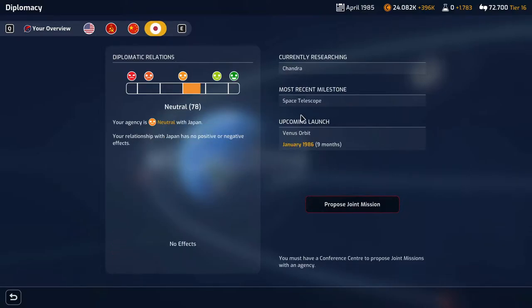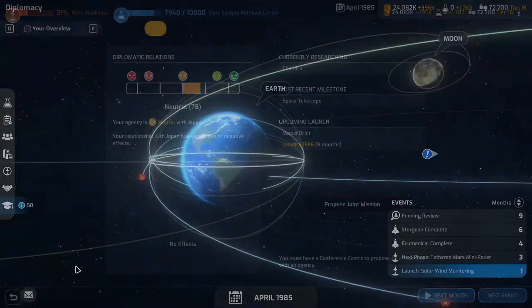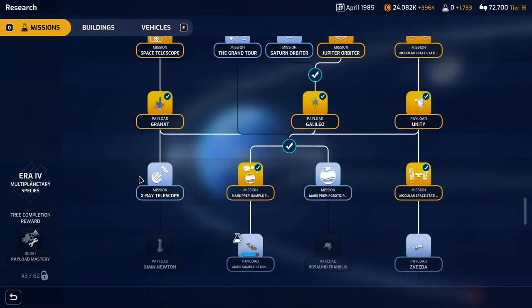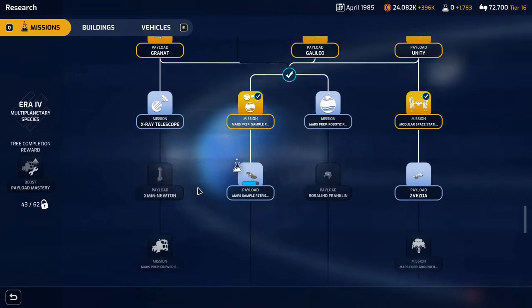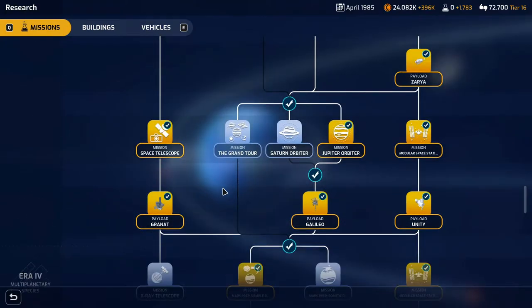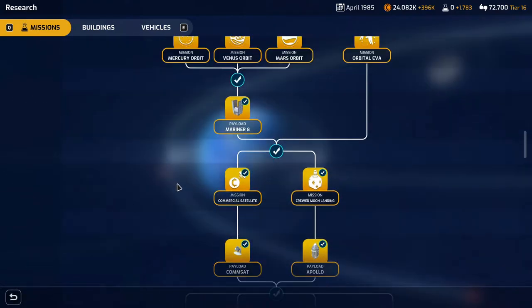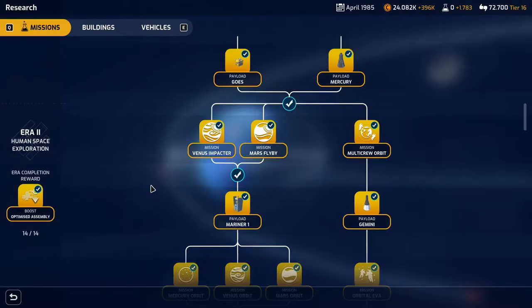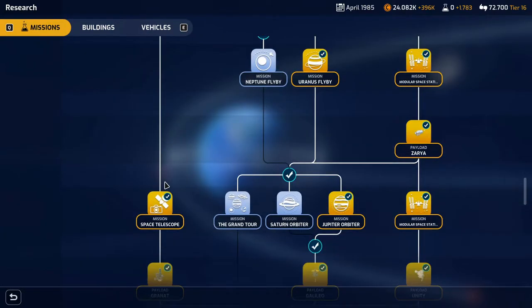Japan did the space telescope and the risers are doing the Venus orbit in nine months, currently researching Chandra. What's Chandra? Svesta... what's Chandra? I don't see a Chandra anywhere. Maybe it's something I don't have.